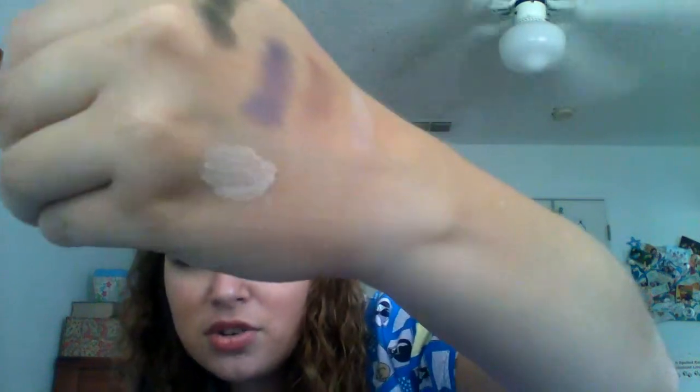This is the Elf Eyelid Primer and I've heard really really good things about this one. It kind of feels like clay — you can see it there on my hand. Hopefully it works well; I'm a big fan of eyelid primers. I think I'm going to chat about it in a few videos.